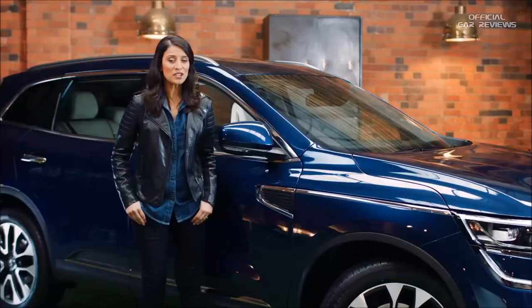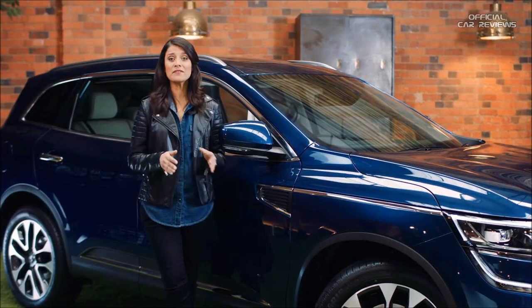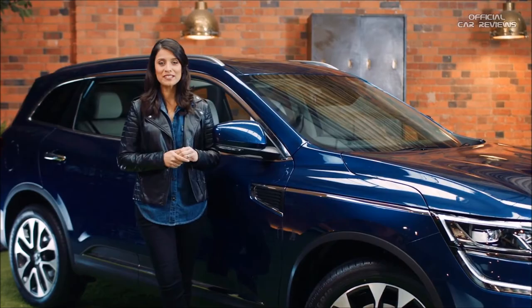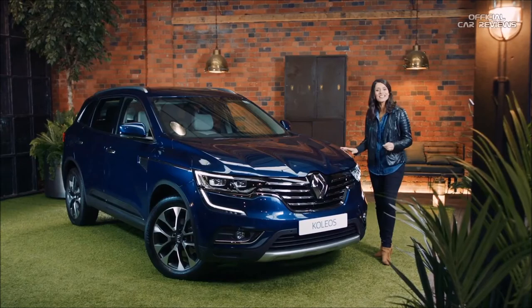The Koleos also has an Auto Xtronic gearbox. It's really quite clever and uses the latest technology to give you smooth and seamless gear changes — you won't even feel it shift — making it perfect for the stop-start reality of driving around town. Big and beautiful, that's the Renault Koleos: an elegant and spacious SUV loaded with intelligent features inside and out.